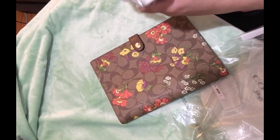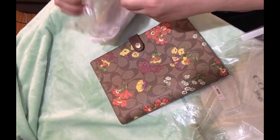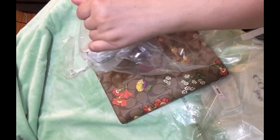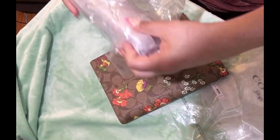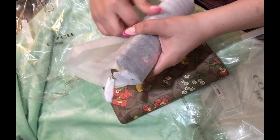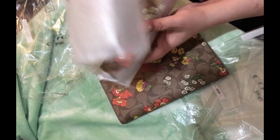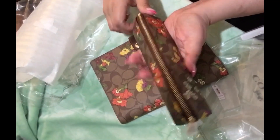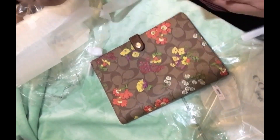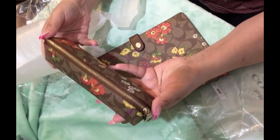So another set for my growing collection with the set added. Now I have 16 different Coach notebooks in my collection — I think that's pretty good. But if I see new ones that drop and they're beautiful, I have to get them.